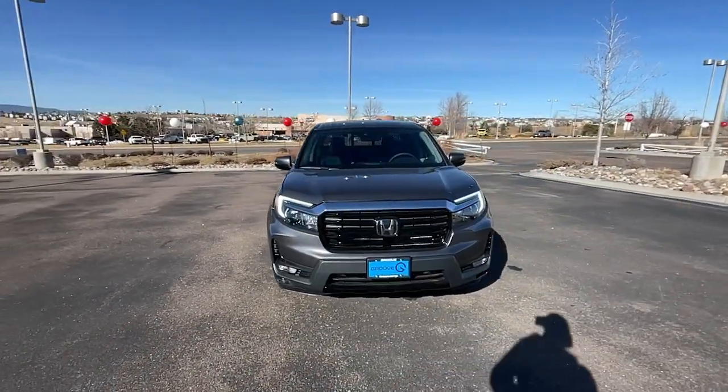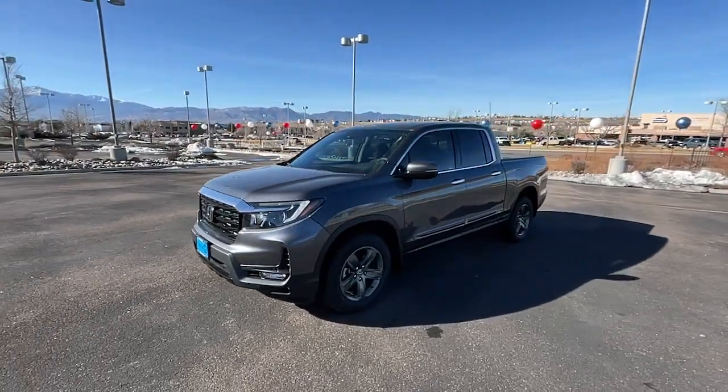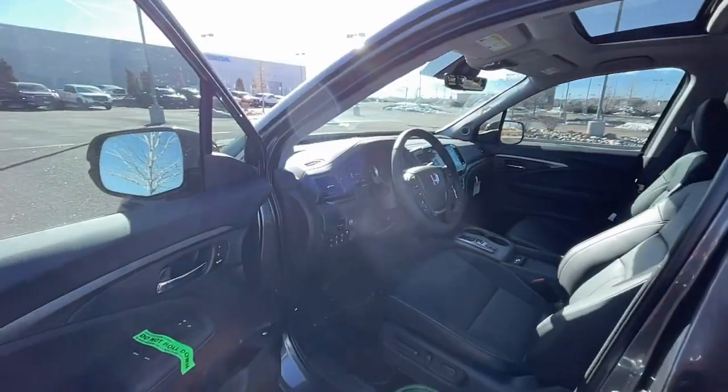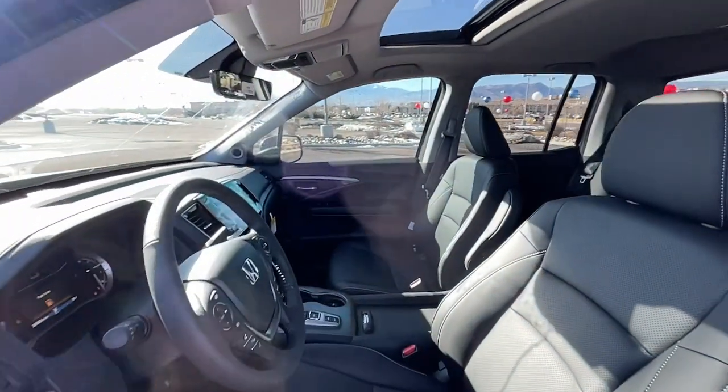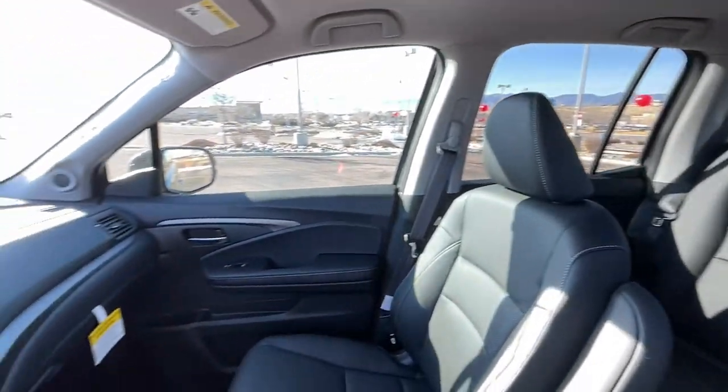These are just some of the great options this vehicle comes with: keyless entry, navigation system, sunroof/moonroof, fog lamps, premium sound system, satellite radio, power passenger seat, heated mirrors, aluminum wheels, and steering wheel audio controls.